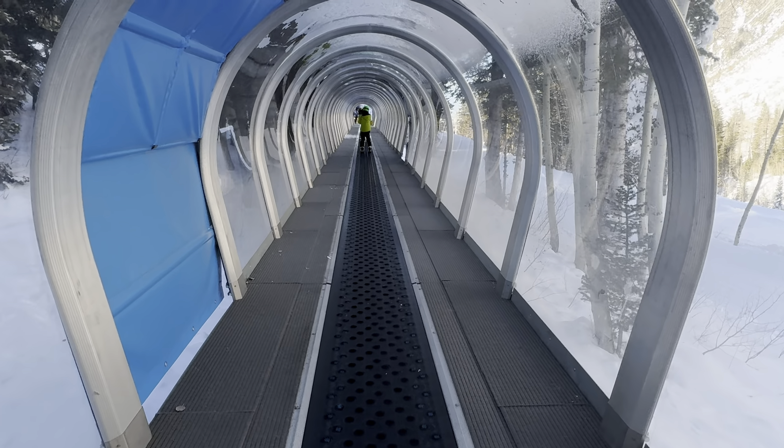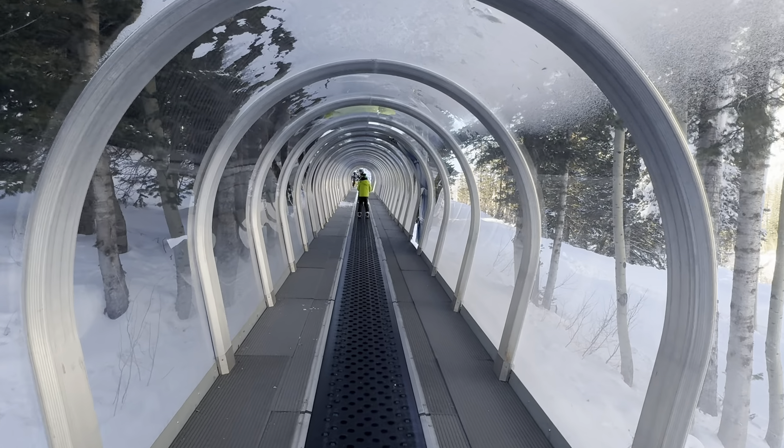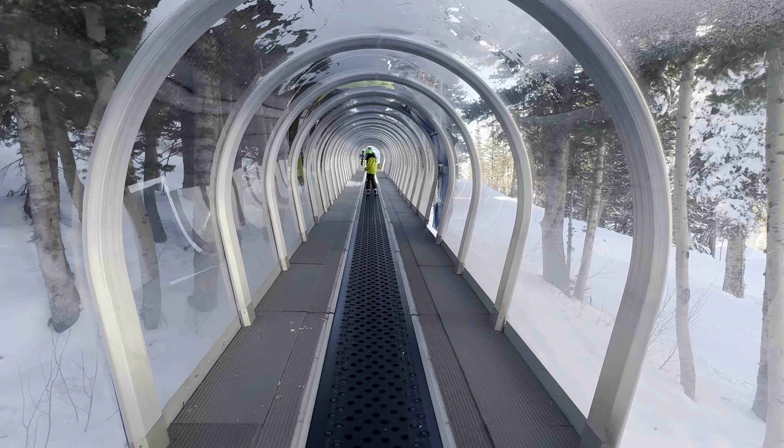Today is Thursday, December 28th, 2023. The conveyor belt just kind of takes you up.